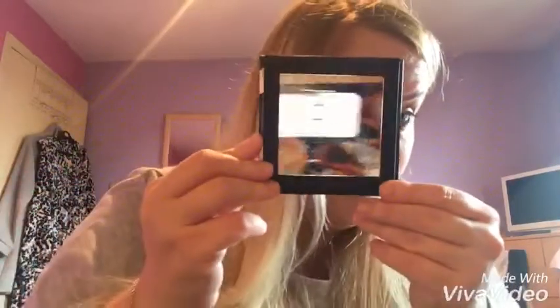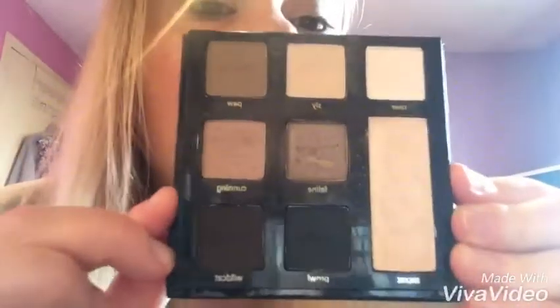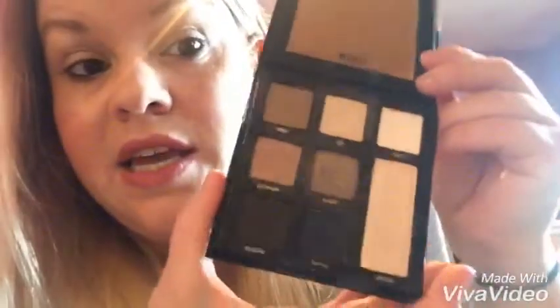The next thing I've been using for most of this month is the Tarte Sex Kitten palette. I got this from QVC — check out my QVC video to see it comes with a big mirror. It's got all these lovely shades; my two favourite shades are Feline and Cunning, which are the two middle shades. It smells like chocolate, which is really nice. I got it in a set from Tarte on QVC because it was on offer.